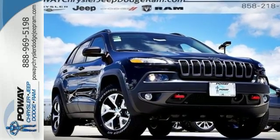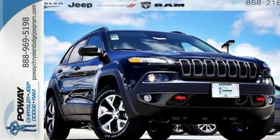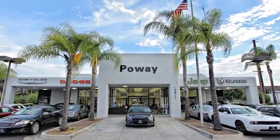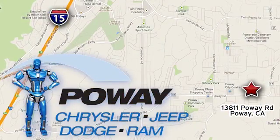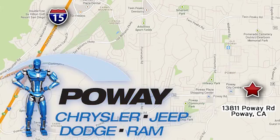Take this Cherokee for a test drive. Come tour our Poway showroom. Poway Chrysler Jeep Dodge Ram is conveniently located at 13811 Poway Road in Poway, California.